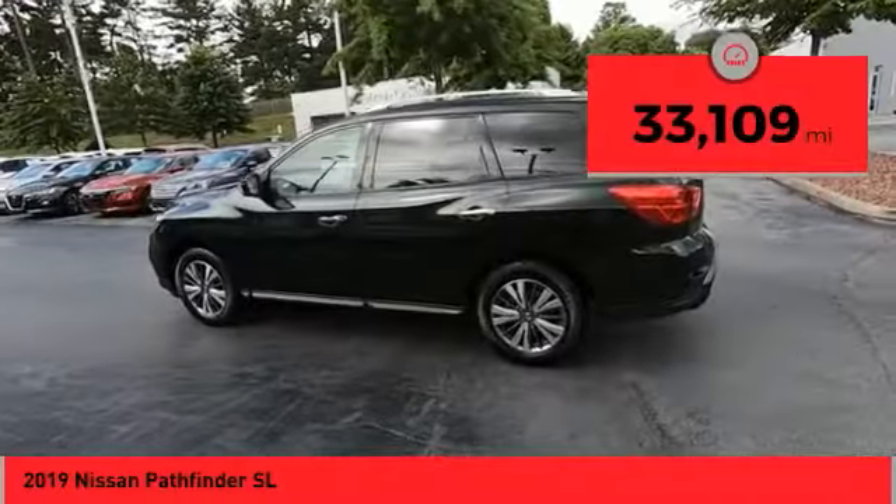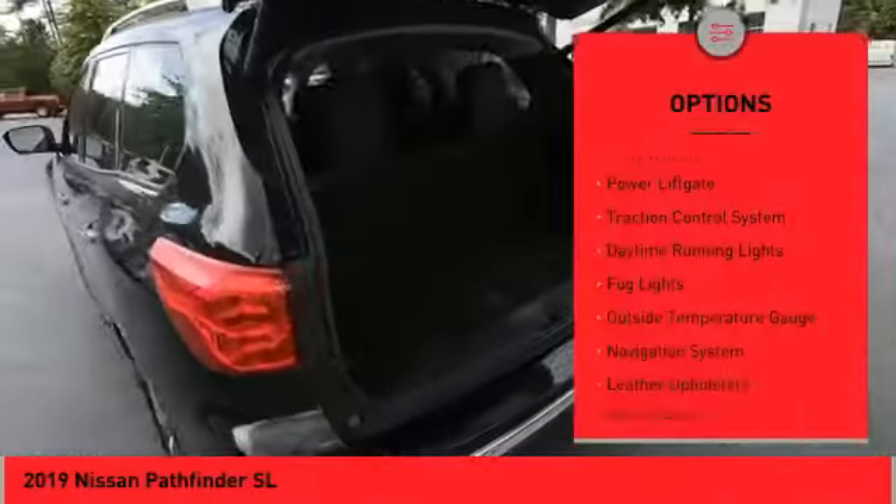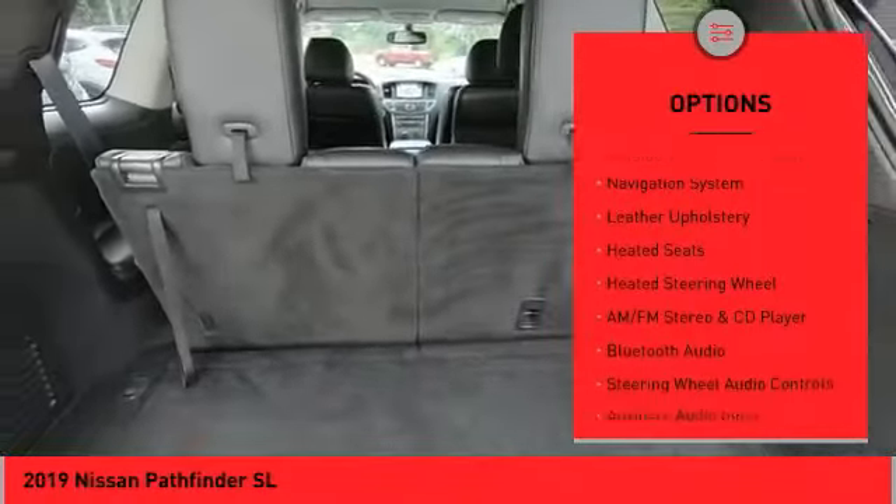This vehicle has less than 35,000 miles. Here are some of this vehicle's great options: alloy wheels, power lift gate, traction control system, daytime running lights, and fog lights.